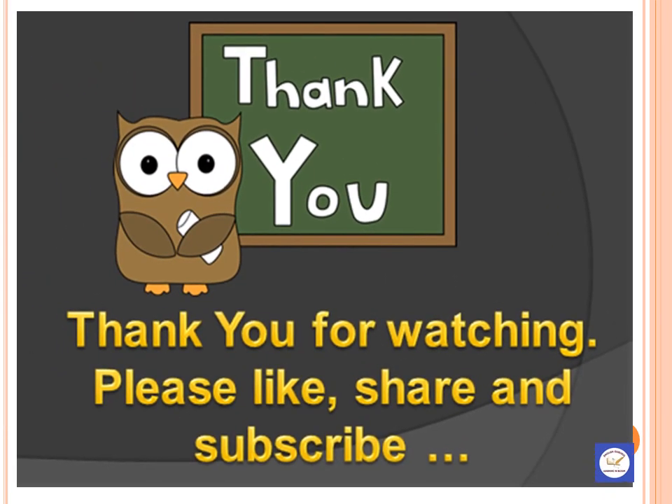With this, we come to the end of our video. Thank you for watching. Please subscribe to our channel and keep supporting us. See you soon. Bye-bye.